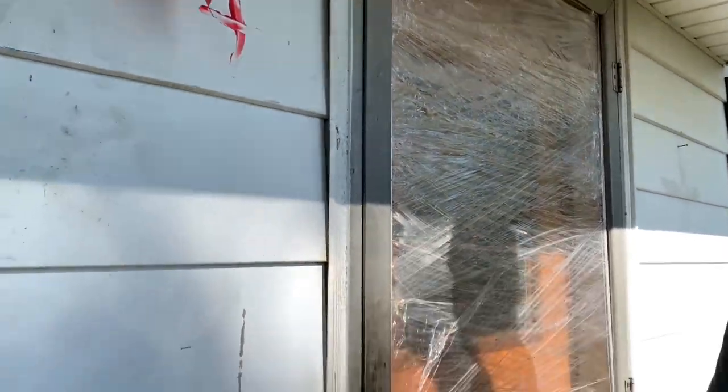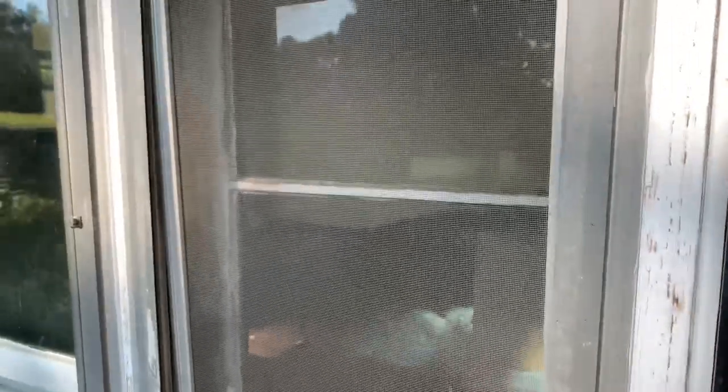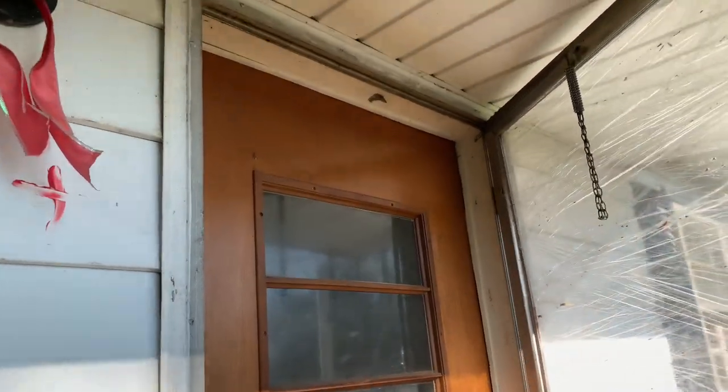Do we need to put our masks on before we go in for the walkthrough? I don't think so for the walkthrough — we can just open the windows. We won't be in very long, but when we work in here we will want to wear them. We closed all the windows, so I need to open them. This is the test — I don't see any roaches.